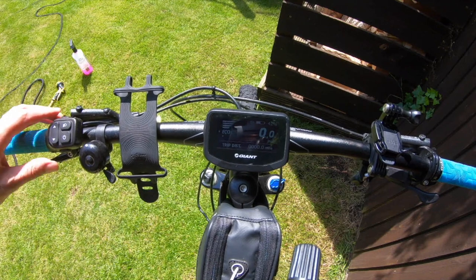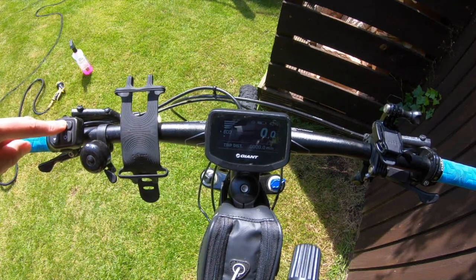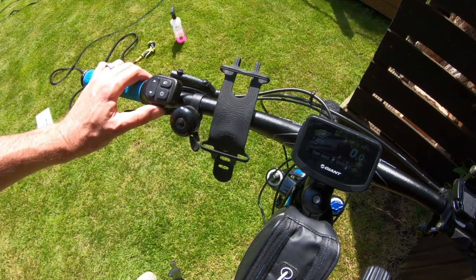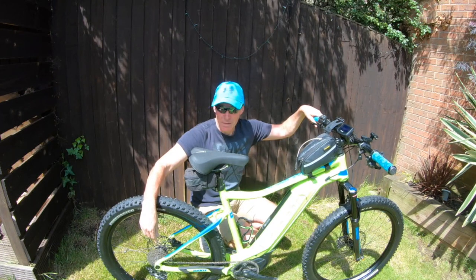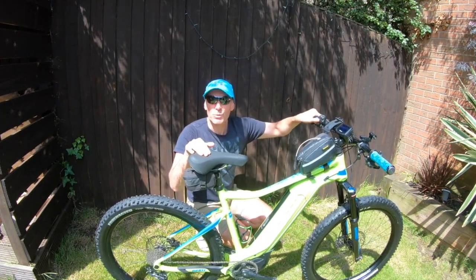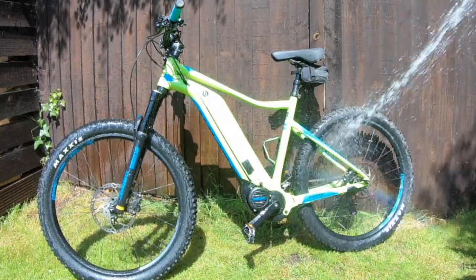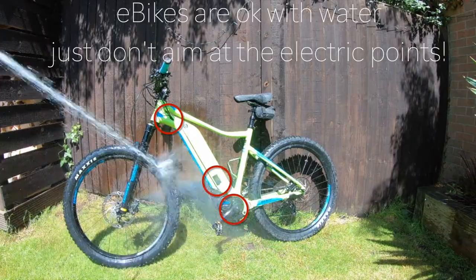To reset, you press both buttons at the same time for about 3-4 seconds and the trip distance resets to zero. There's also a button for a light — you can attach a light and get the battery to power it. The last button is the walk assist, underneath here. If you're pushing your bike up a steep hill, press that and it will help you up the hill. As a handy tip: if you've stopped and found yourself on the small cog at the back, rather than struggle to set off, lift up the back wheel, press walk assist, and it'll change the gears for you — magic.